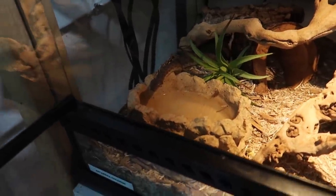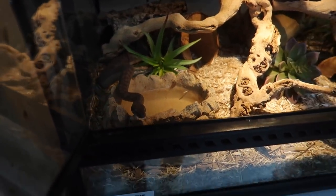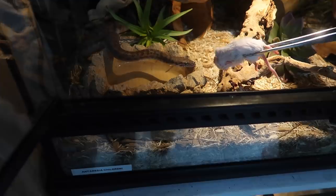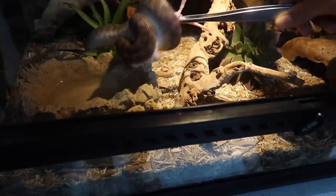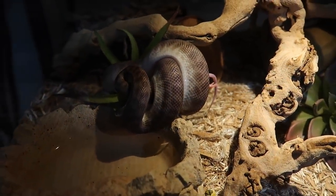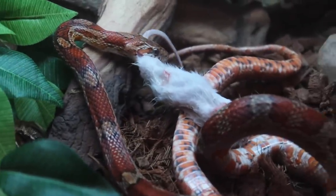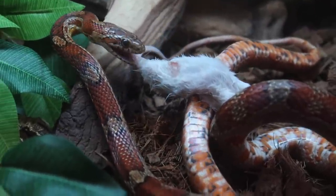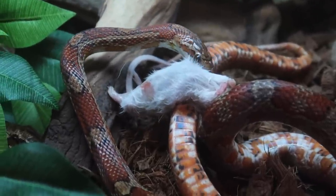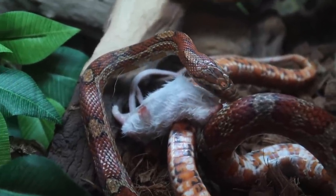This is Willow, my children's python, and she is always ready for food — she's going to go right for this if she doesn't try to eat my camera first. There she goes — looks like she has decided to eat the mouse butt first, but now she's looking for the head.